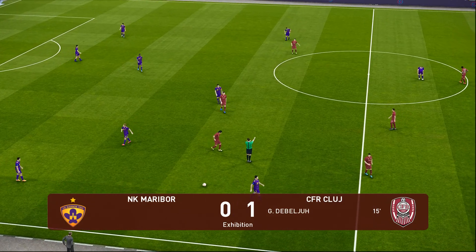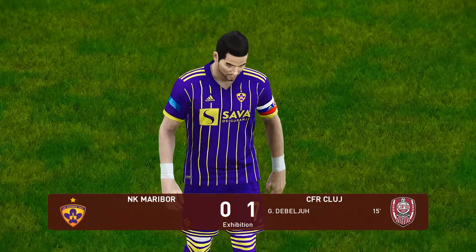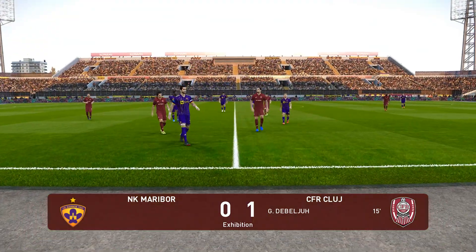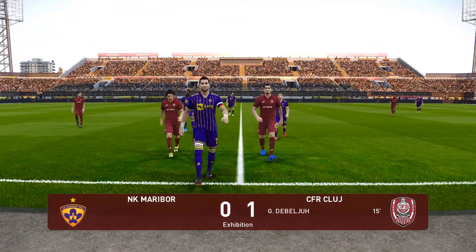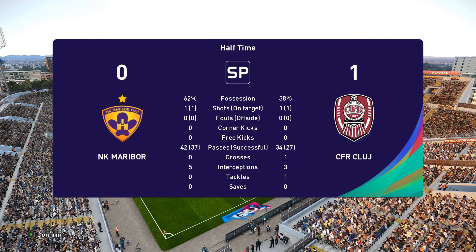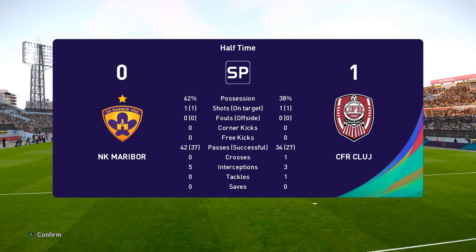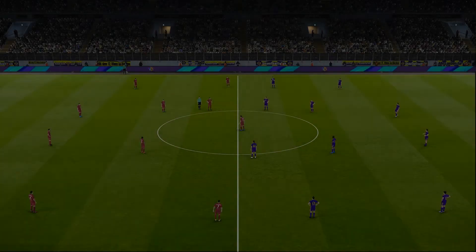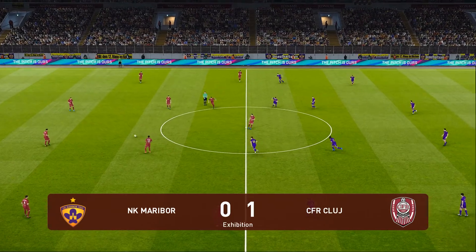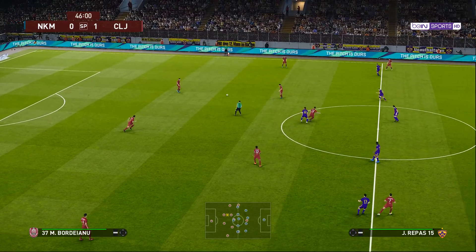That will be the last act of the first half. Well, you obviously have to give credit to the front men for the half-time lead, but I think the midfield can really pat themselves on the back too. They work tirelessly for me. Cluj come in having established that lead — that's where the narrative is, at least in terms of the scoreline. So far so good.